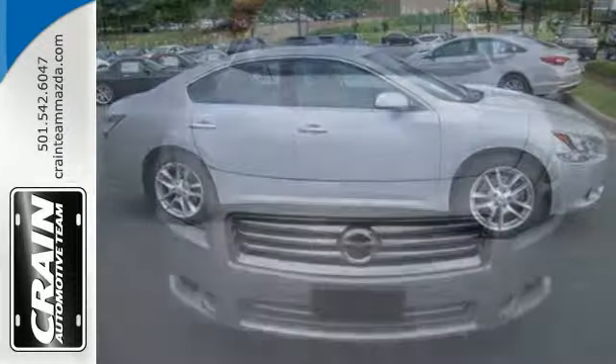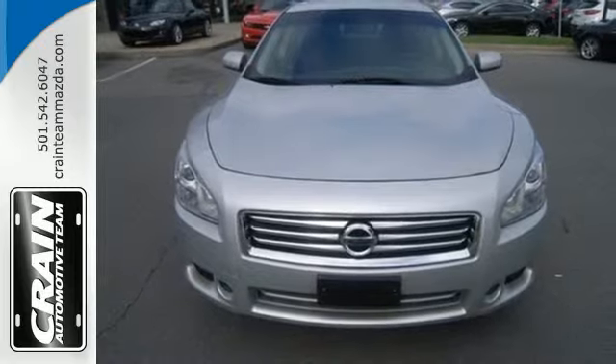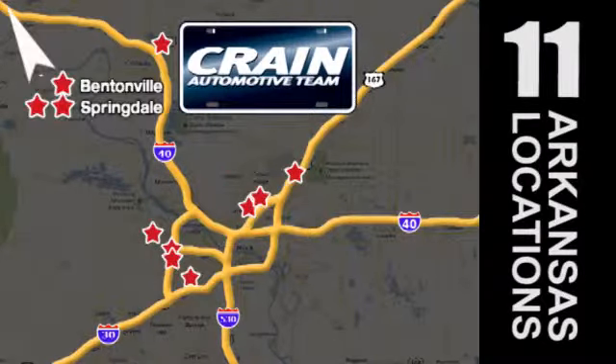Drive at the front of the pack. Take this Maxima for a test drive today. Visit us anytime at craneteam.com. Go, go, go — the Crane Team's got them. Craneteam.com.